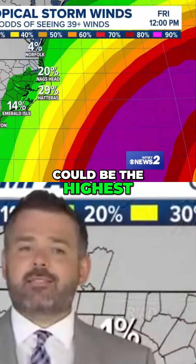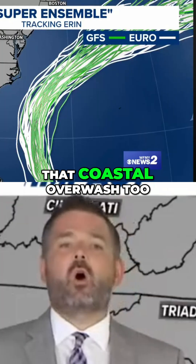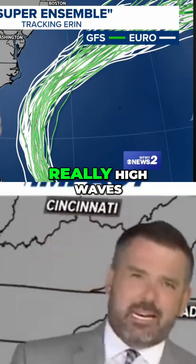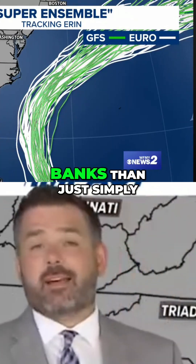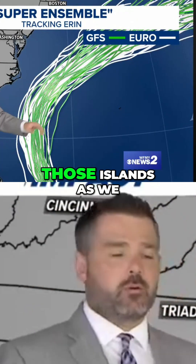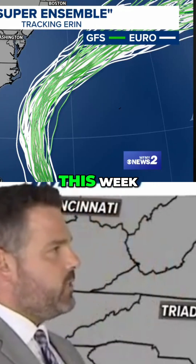That's where the winds could be the highest, and also where you could see some coastal overwash. When we talk about really high waves, they just go right over the sand dunes — and there's not much more to the Outer Banks than just some sand dunes. So that could flood those islands later on this week.